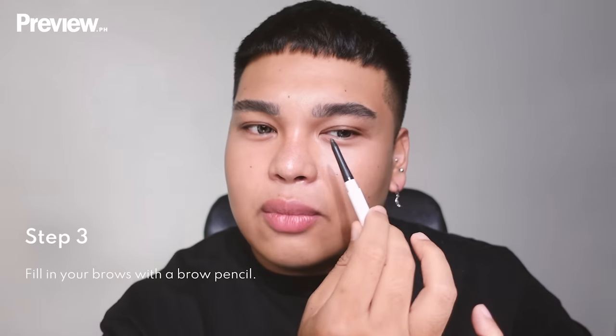After the brow gel dries down, I'm using this Brow Pencil Pro in Ash Brown from Izzy and Co. I'm gonna make my brow a little more straight by filling in the lower part with light feathery strokes — that gives the illusion of a straight brow and cancels out the arch. I keep it lighter at the head, darker in the middle, and darkest at the tail.